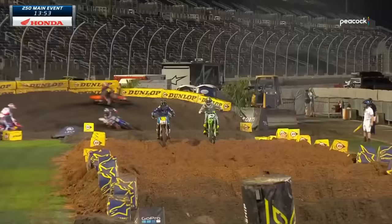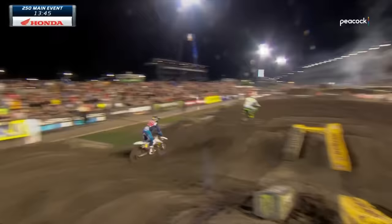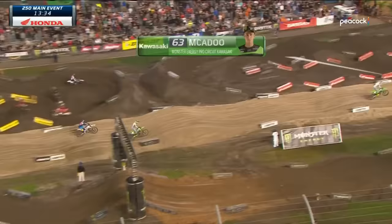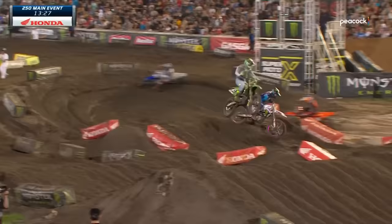McAdoo going to the outside, trying to get a run through the whoops — he got it. That was a nice move by Cameron, just had more momentum. And Deegan got stuck in that rut, kind of stalls the motorcycle, but still a nice recovery by him. He just unfortunately lost one position. But Cameron McAdoo — the way he led that round, he raced for the win. Nice start to the main event.